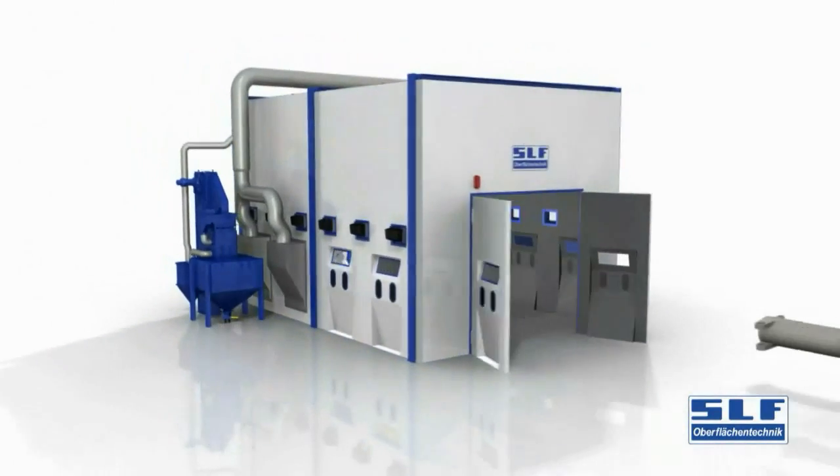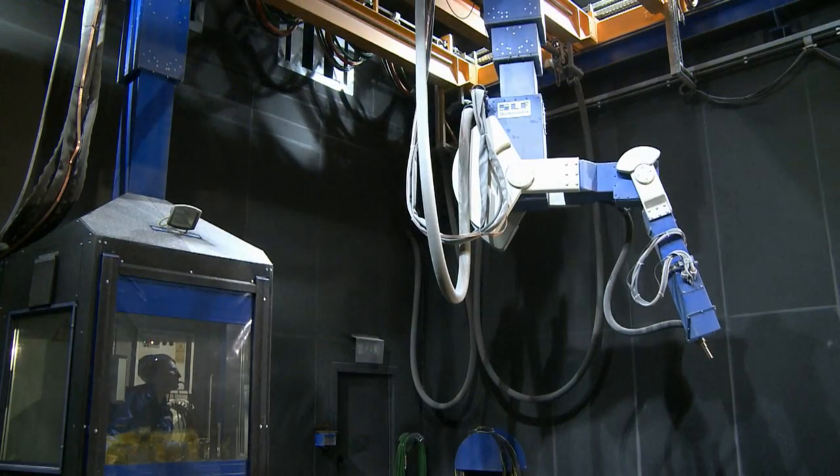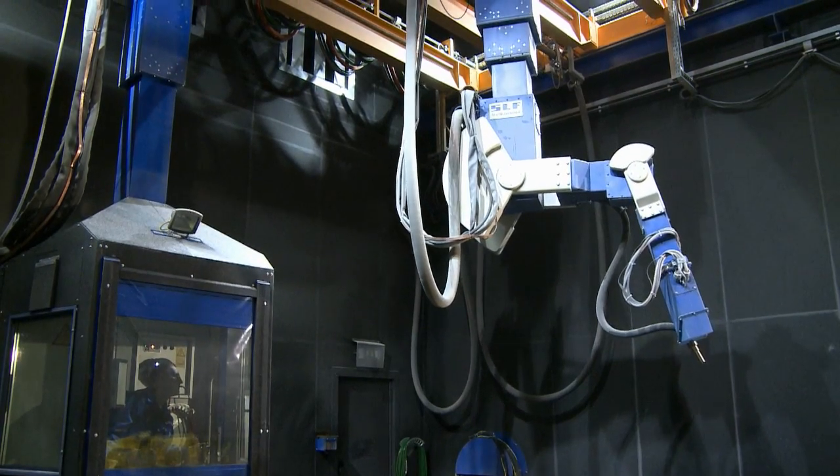We then mounted the blasting nozzles on a motor driven eight axis manipulator, which we suspended in a manner similar to an overhead travelling crane.